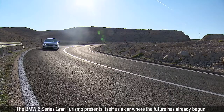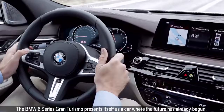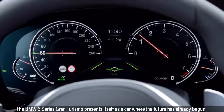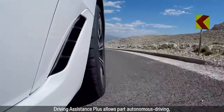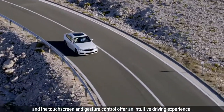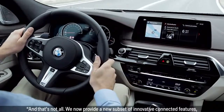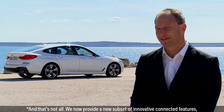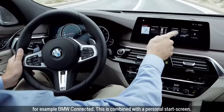The BMW 6 Series Gran Turismo presents itself as a car where the future has already begun. Driving Assistance Plus allows part-autonomous driving, and the touchscreen and gesture control offer an intuitive driving experience. We now provide a new subset of innovative connected features, for example BMW Connected.